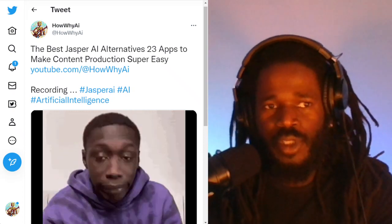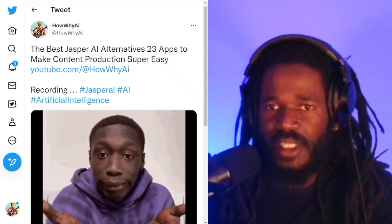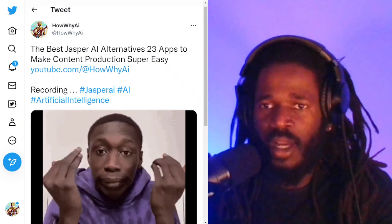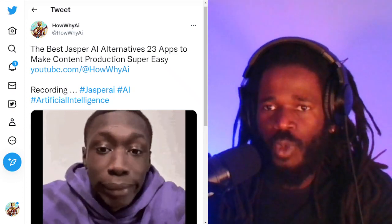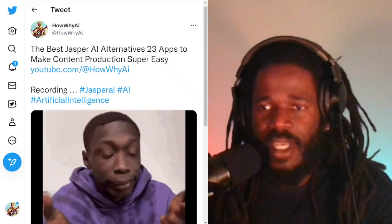Welcome back. I'm your host, Darnell Jackson. In this video, we'll be discussing the best Jasper AI alternatives — 23 apps to make content production super easy.